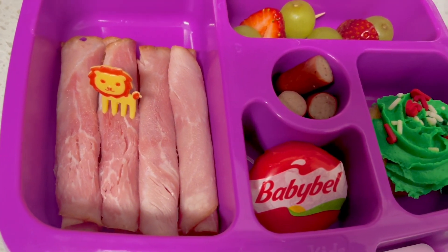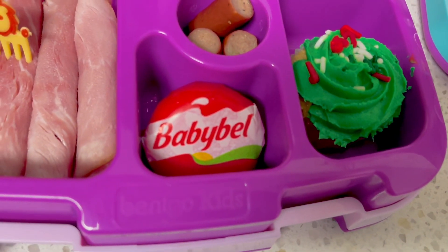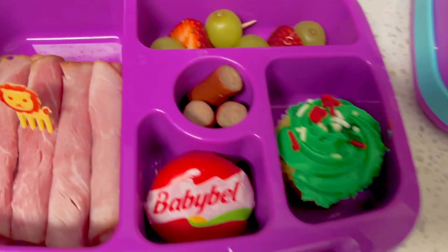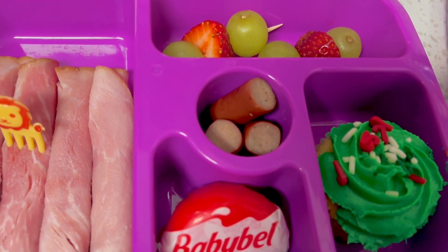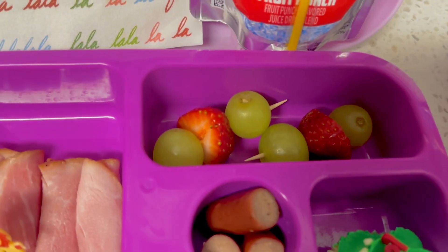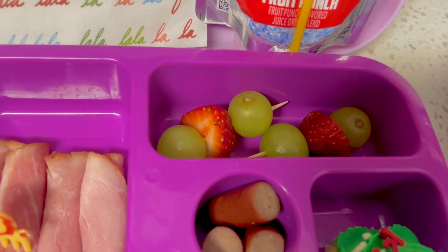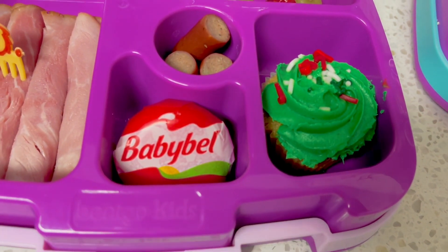She'll be having ham plus cheese. I was stumped about what to put here, so I just added some more little sausage for her. And then I made like kebab fruit. I actually bought some more festive picks but they're not here. So that's what my kinder will be having today. And then I gave her a Christmassy cupcake.